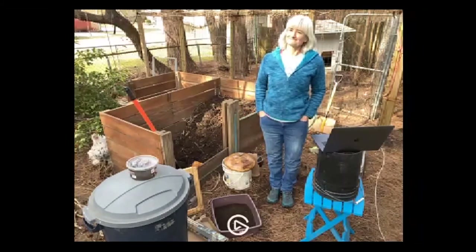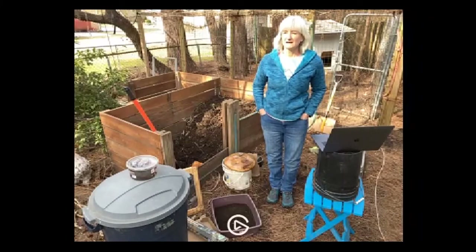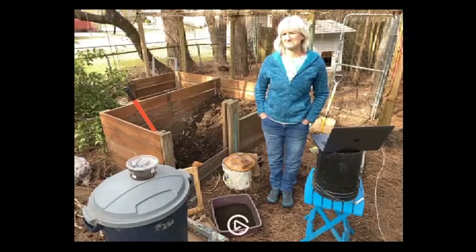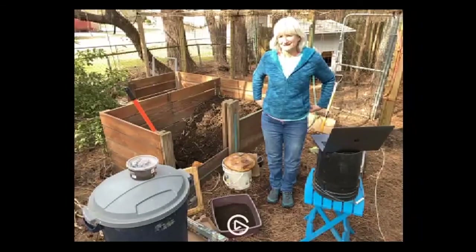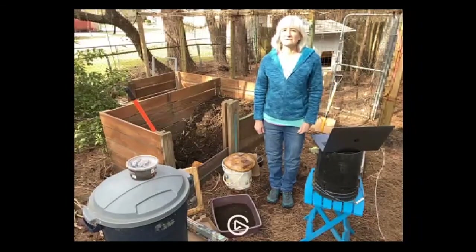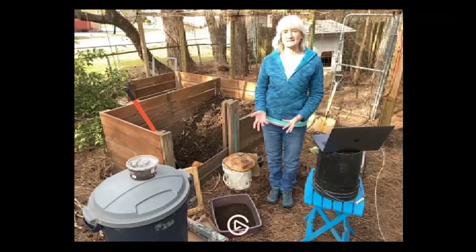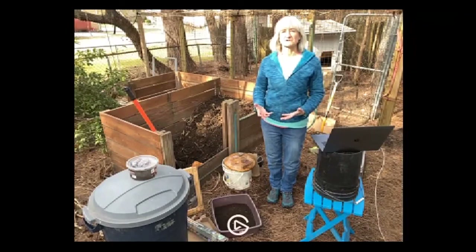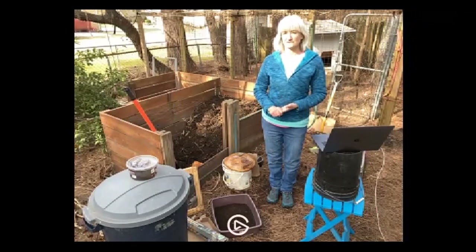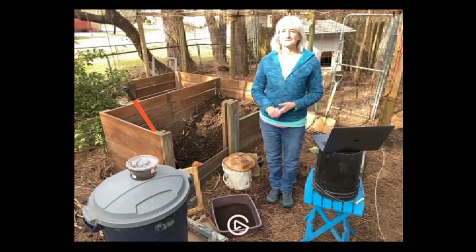Someone mentioned they heard not to put cruciferous vegetables in — I've never heard that and have never had trouble with it. Question: 'How much sun do you need?' You don't need sun. A sunny spot might help it heat up and compost faster, but it might also tend to dry things out. If you're having trouble with your compost drying out, you might just need to water it sometimes. Sun is fine either way.